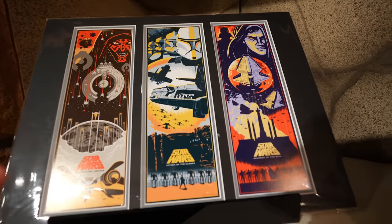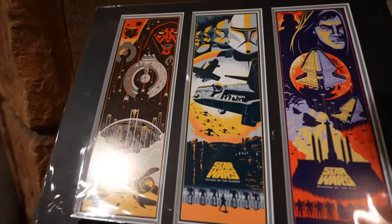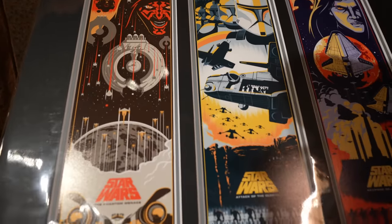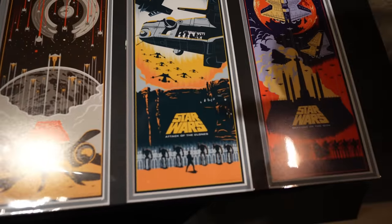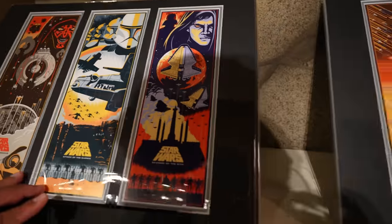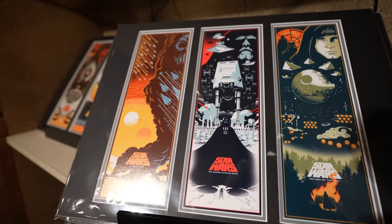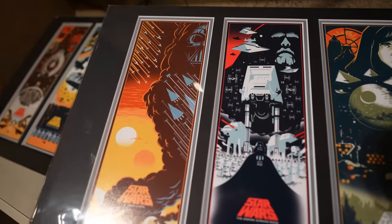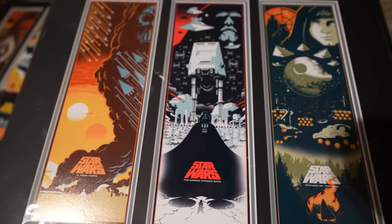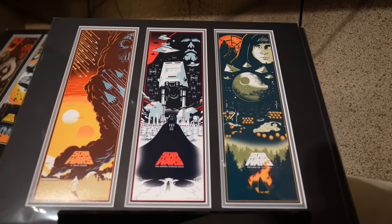The prints go from Episode One through Three and then Four, Five, Six — these are awesome. I definitely want to get one of these. I want both of them actually. These are $39.99 each.